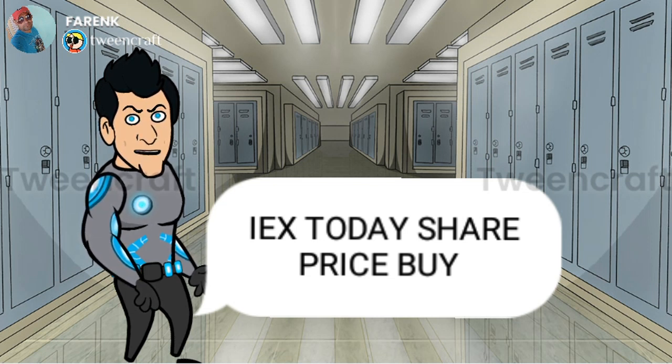The first target will be 182. I think it will come today, but the chart looks like it has unfolded its own target. So IEX will stay in this buy list for at least a few days. Before buying IEX, take a look at the spot and stop. Thank you.